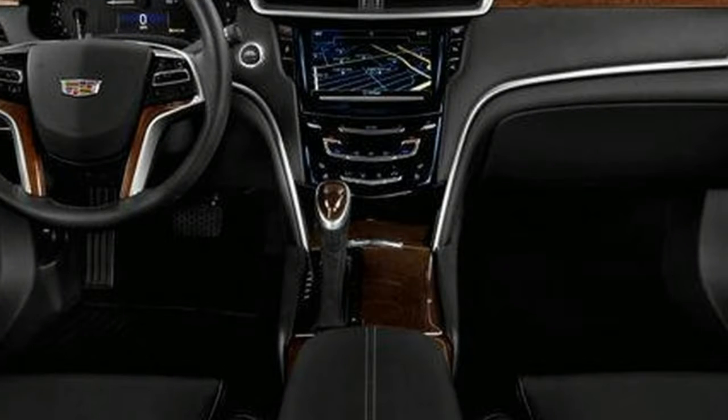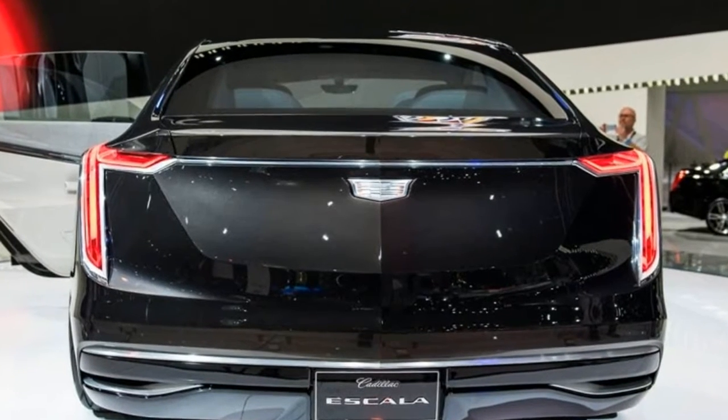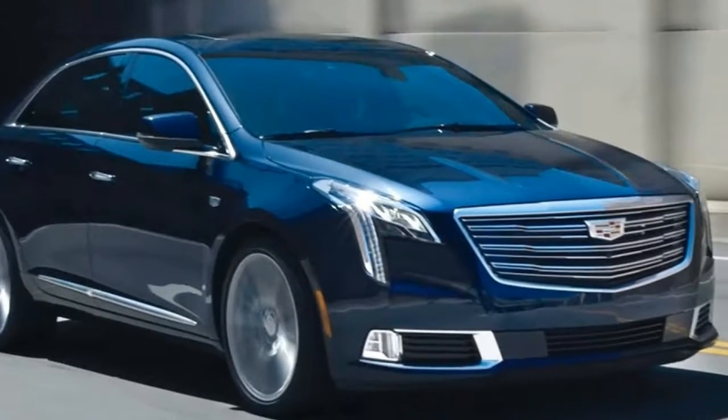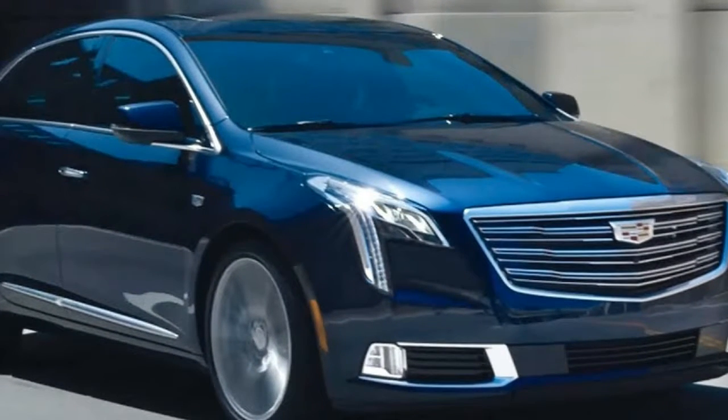While we're disappointed to see that it still ditches hard buttons and knobs in favor of touch-sensitive sliders, Cadillac says that the 8.0-inch touchscreen features larger buttons and clearer menu organization. The XTS's two engine choices are unchanged.